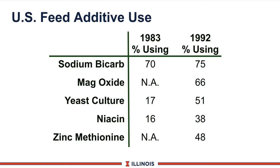Then in 1992, Ellen Jordan from Texas A&M went back and surveyed farmers with over 25,000-pound rolling herd averages — in fact the average was close to 27,000 pounds of milk. She asked a similar series of questions on additives, and you can see some changes. Sodium bicarb stays fairly constant at about three-quarters of U.S. dairy farmers in these high-level herds. Yeast culture showed almost a three-fold increase. Niacin did increase but not to the extent of other additives, and zinc methionine came up to close to 50%. This data simply says that in high-producing herds, we tend to see a fairly good acceptance and utilization of feed additives.